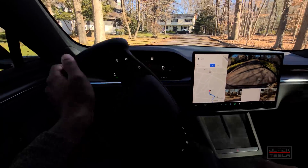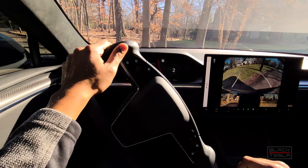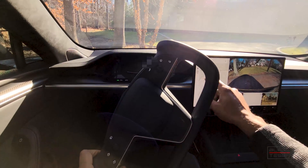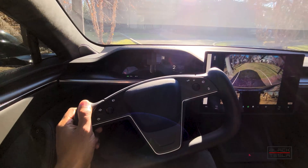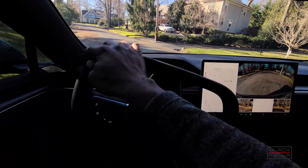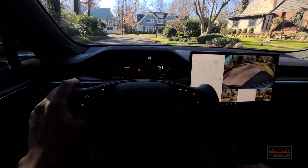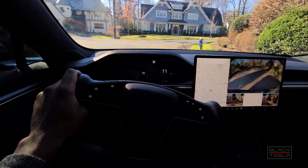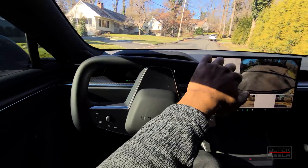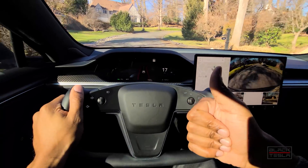Excellent job, Tesla, for effectively delivering on 10.6.1. Hopefully those who didn't get 10.6 will be able to take advantage of it. This is pretty good, especially for the areas where it struggled before — this is pretty solid. Let me know in the comments if you got 10.6 or 10.6.1, what you think about it, and how it performs compared to other updates. Until next time, enjoy your day and enjoy your Tesla.